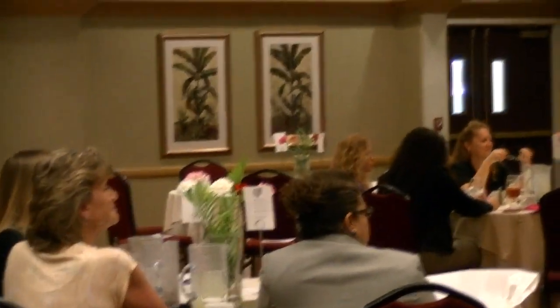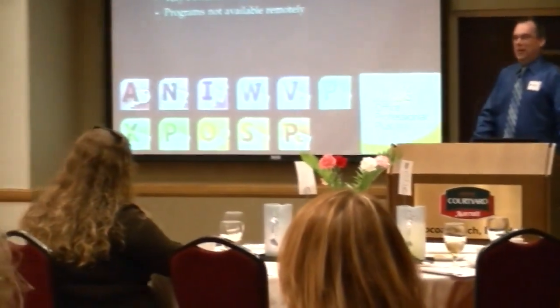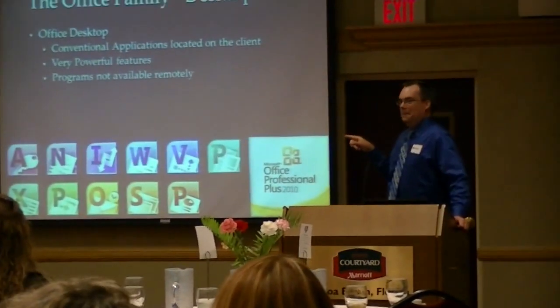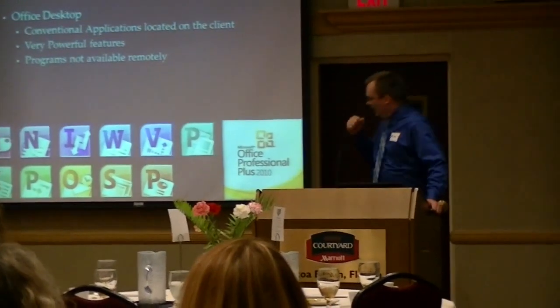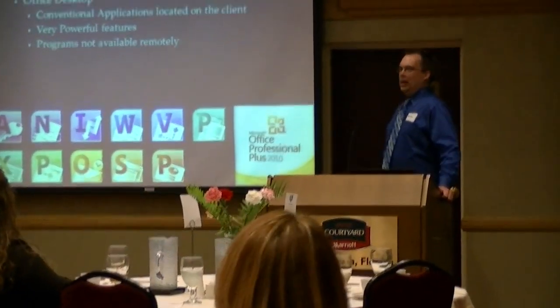I was thinking about challenging you to identify each one of those icons and tell me what each one is. Stephanie, can you do it? Access, OneNote, InfoPath, Word, Visio, Publisher, Excel, Project, Outlook, SharePoint, and PowerPoint. Holy cow, you did great!